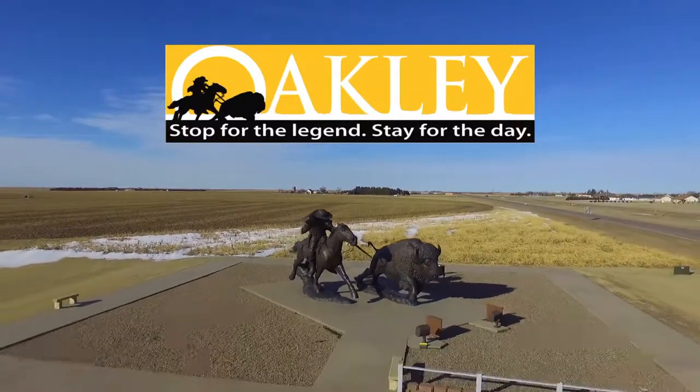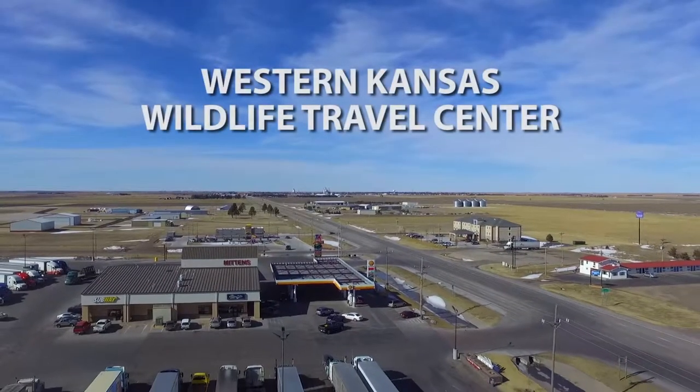This segment is brought to you by the Western Kansas Wildlife Travel Center in Oakley. Once again, we want to thank the Western Kansas Wildlife Travel Center for sponsoring this segment every week.